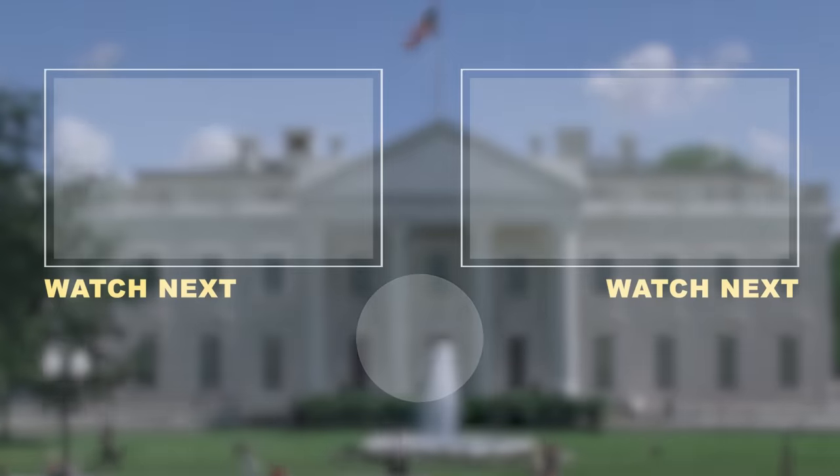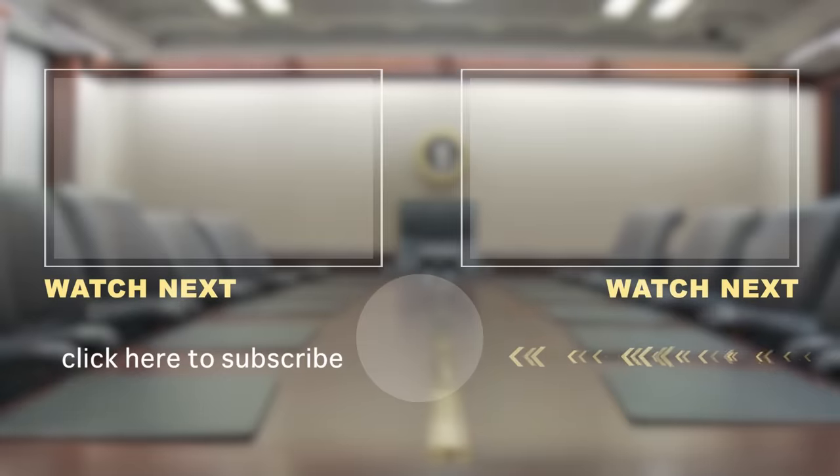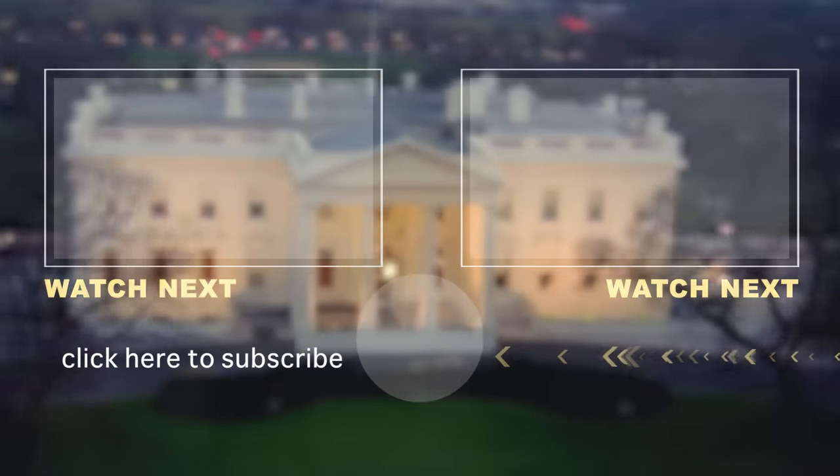That's it, folks! What do you think is the coolest room in the White House? Do you wish you could stay in the Lincoln Bedroom? Let us know in the comments below, and be sure to like and subscribe if you enjoyed this video. Thanks for watching!